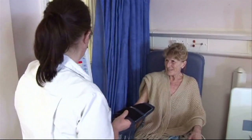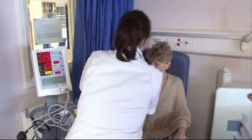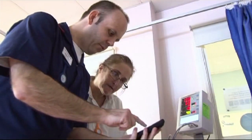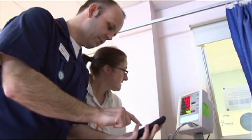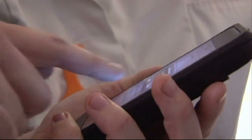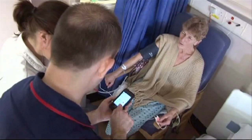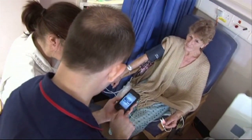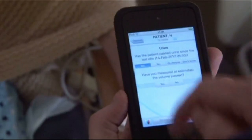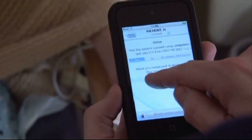While in hospital, every patient is observed to ensure their condition doesn't deteriorate. Blood pressure: 136. But from March, instead of writing crucial data like pulse, temperature, blood pressure and blood oxygen levels down on paper, it will be put straight into an iPhone, which will automatically alert doctors at Margate Hospital if a patient is in danger.